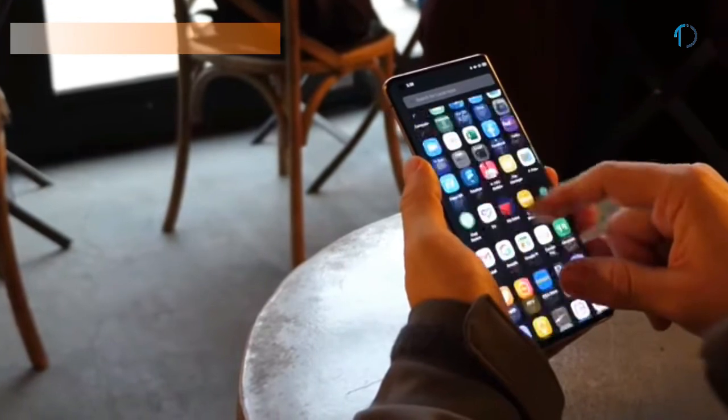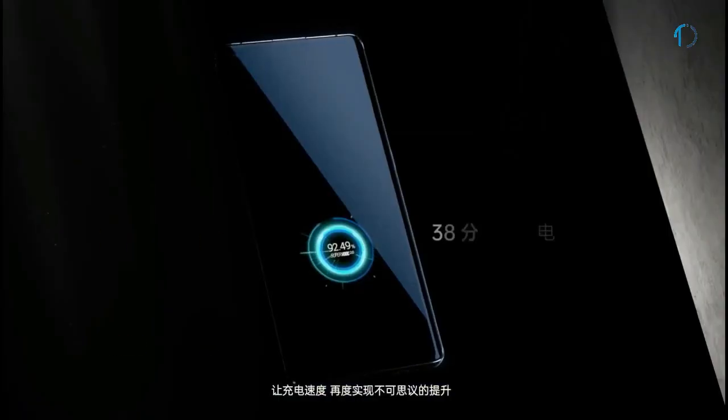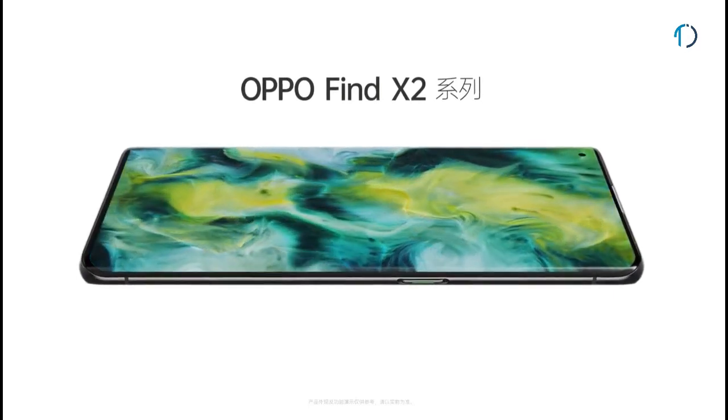The Oppo Find X2 Pro is powered by a 4260mAh battery with 60W fast charging, which can charge the phone to 100% in just 38 to 40 minutes, making it one of the fastest charging speeds for any smartphone.